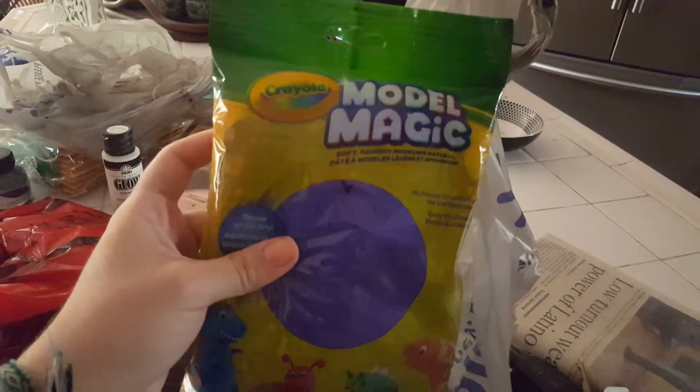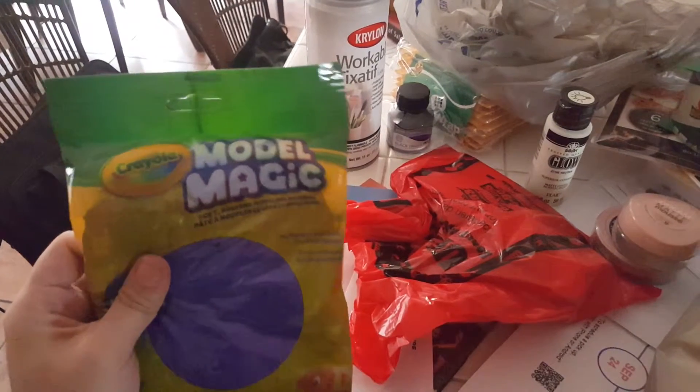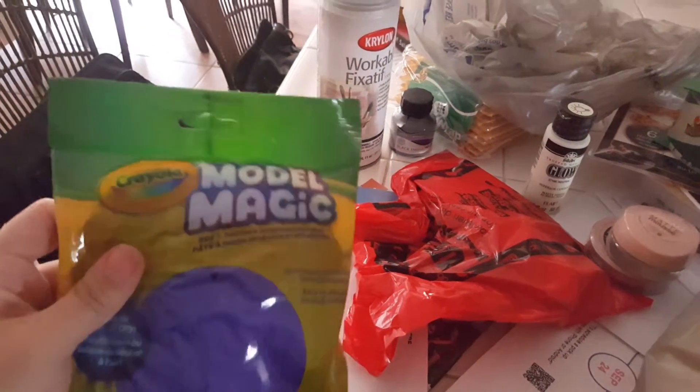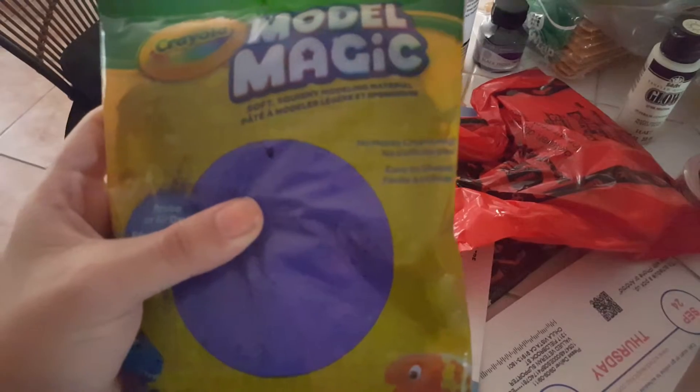And this stuff — Model Magic. I'm working on a very secret cosplay slash Halloween costume, and I want to see how this works for the base to make armor. It's not going to be just weird clay, but it's really light when it dries and it air dries. I thought it'd be good to make it bulkier without making it heavier, if that makes sense. Some more stuff for my secret costume.